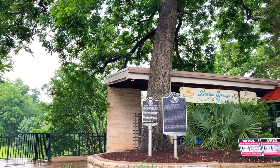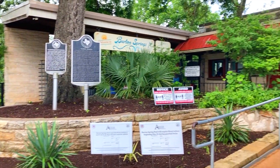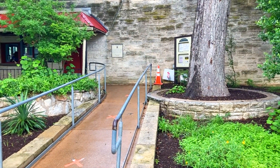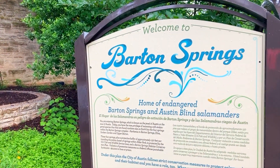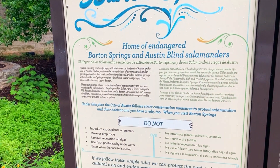The average flow is around 27 million gallons daily. Between 1901 and 1913, Andrew Jackson Zilker, a leading merchant, bought this land and in 1918 and 1931 deeded it to the people of Austin for use as a park.